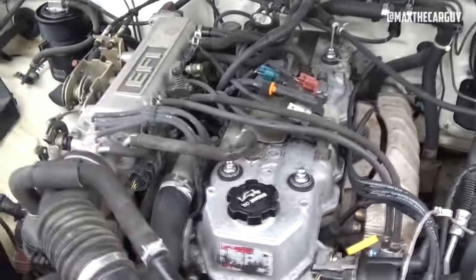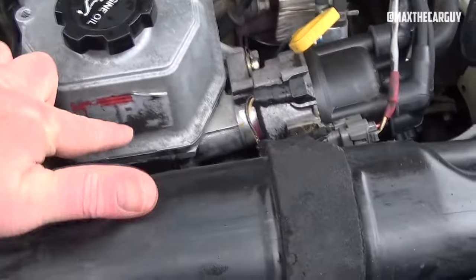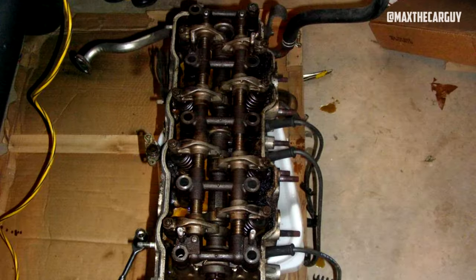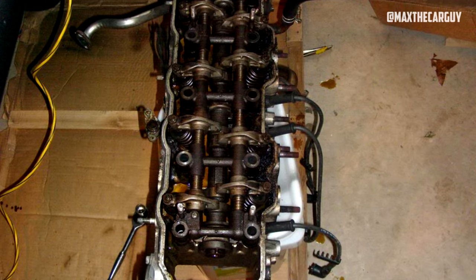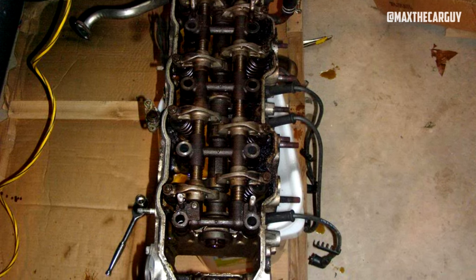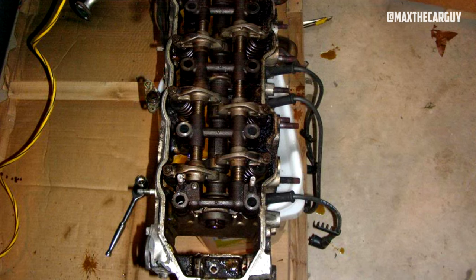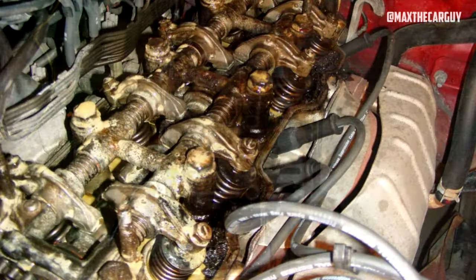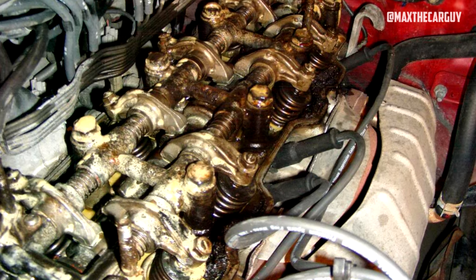Rough engine idle is another issue that your Toyota 4Runner might encounter. You might also experience head gasket failure with this engine — the head gasket on the 22RE is known to malfunction in certain situations. This is due to the aluminum cylinder head expanding more than the iron block as it heats up. If the vehicle experiences excessive heat, the gasket will undoubtedly blow, which could lead to engine failure.